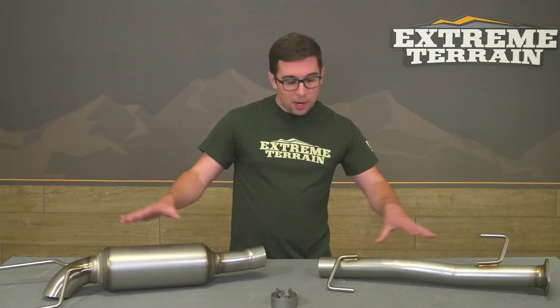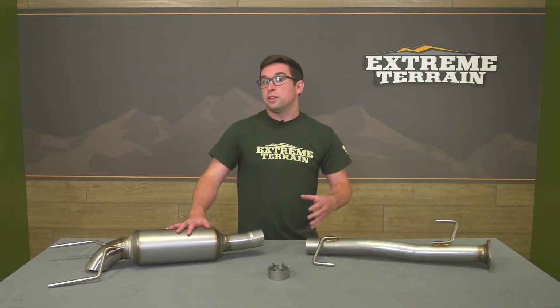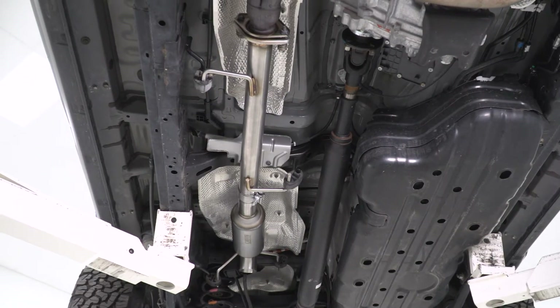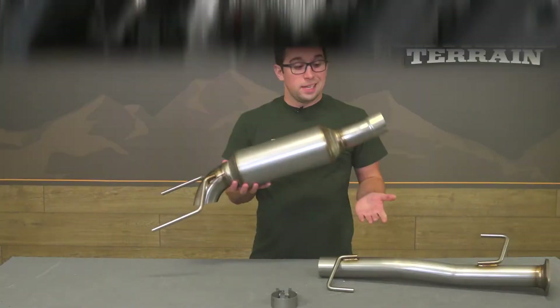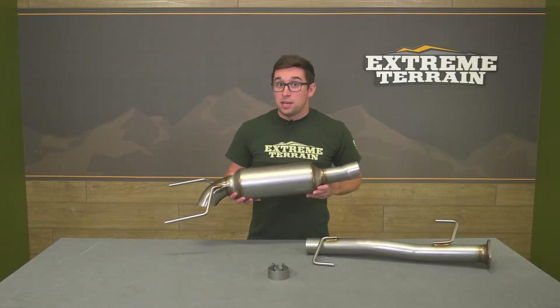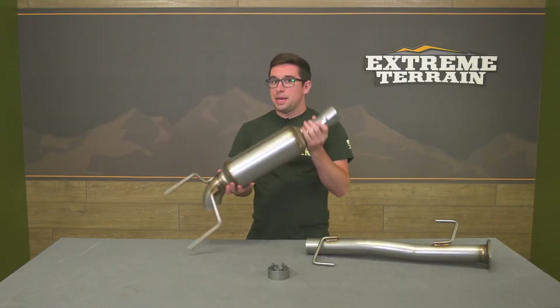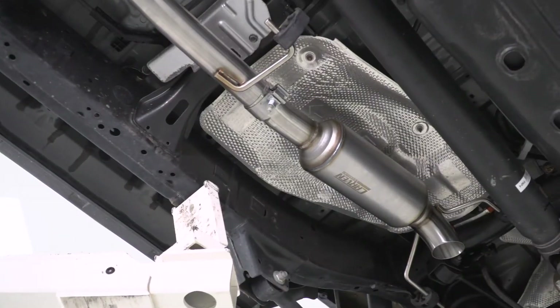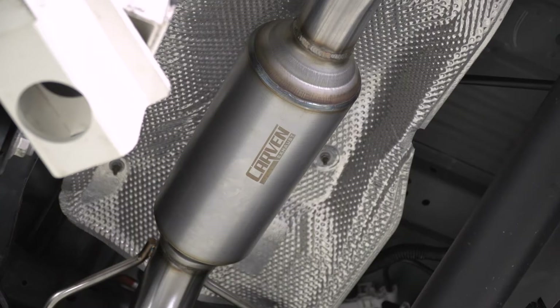This is a full cat-back, despite looking like there's only a couple pieces up here. So this is going to replace the restrictive muffler and resonator with this canister-style muffler right here. And as you heard from the clips at the beginning of the video, this is a very stark difference from your stock system. There's not a huge increase in volume at idle, but when you start to get into it, big difference. This has also got some nice baffling in here, and it's pretty much straight through.